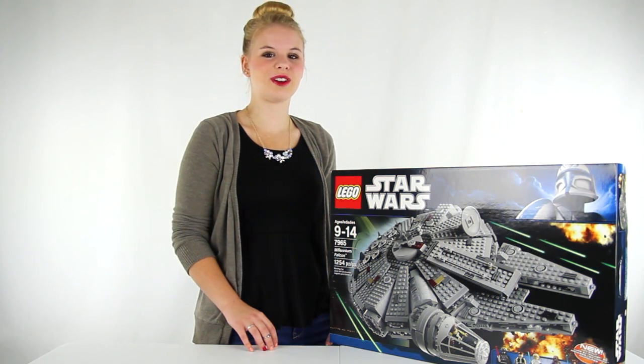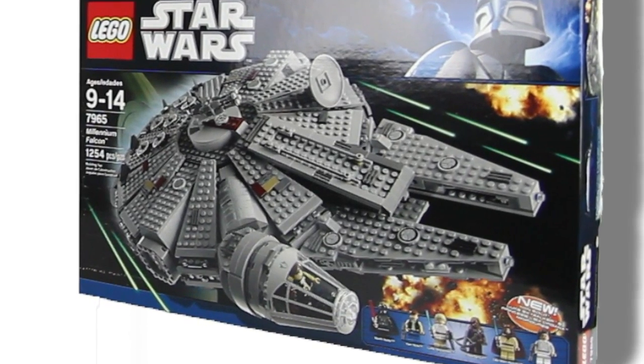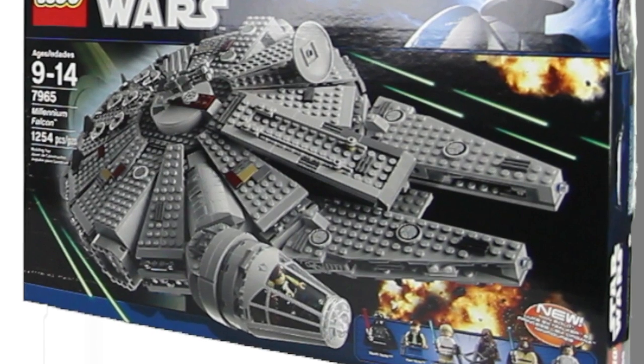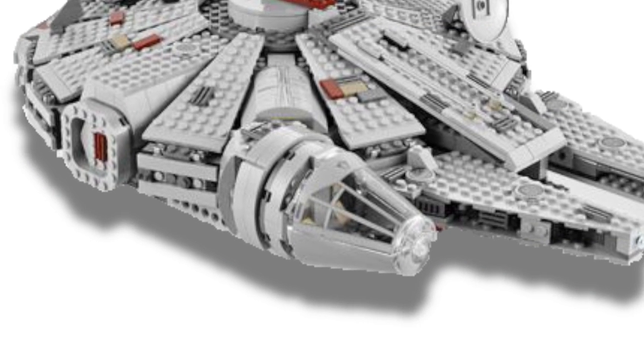Hey guys, today I'm going to talk about this LEGO Star Wars Millennium Falcon set. This LEGO version of the ship that made the Kessel Run in less than 12 parsecs comes with 1,254 different pieces, including 6 different characters.